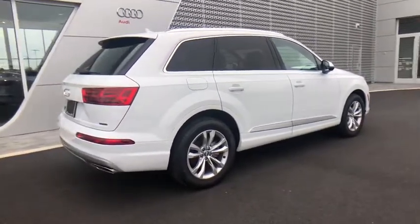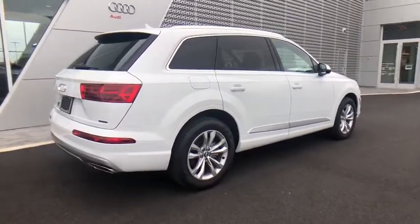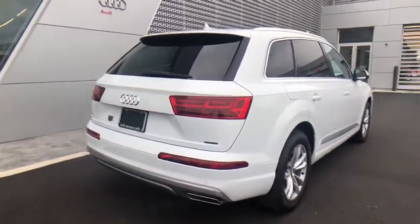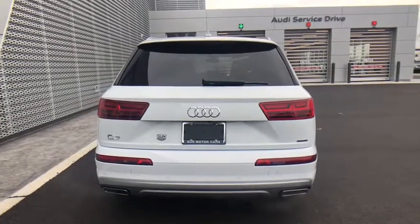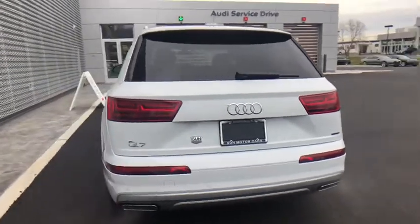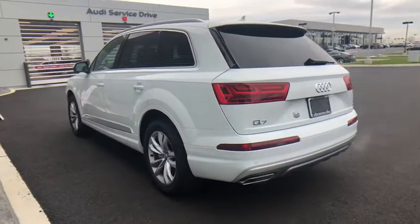Here are some of this vehicle's great options: navigation system, power passenger seat, traction control, power liftgate, dual airbags, leather-wrapped steering wheel, alloy wheels, power steering, four-wheel disc brakes, security system.